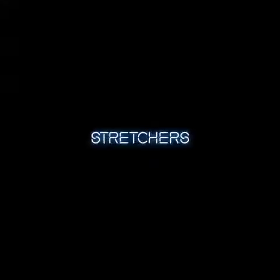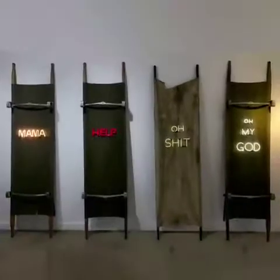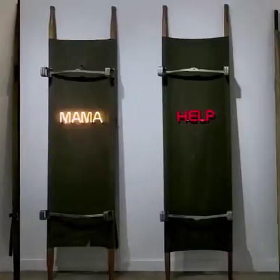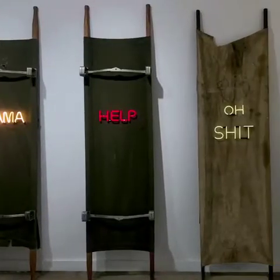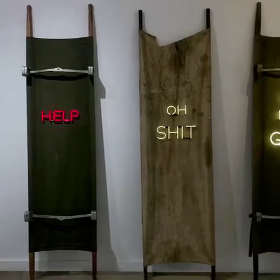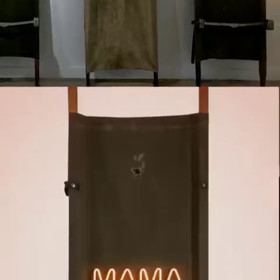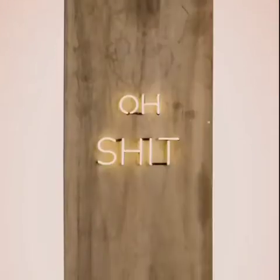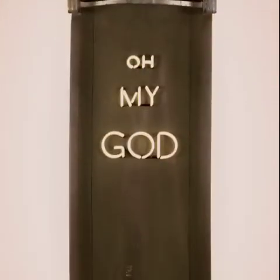The stretchers are what we encounter as we go to the back of the installation. Real things that have multiple meanings, and we are left to consider what they are and what the words refer to — military, hospitals, wounded. Who are the victims? Where are they now?